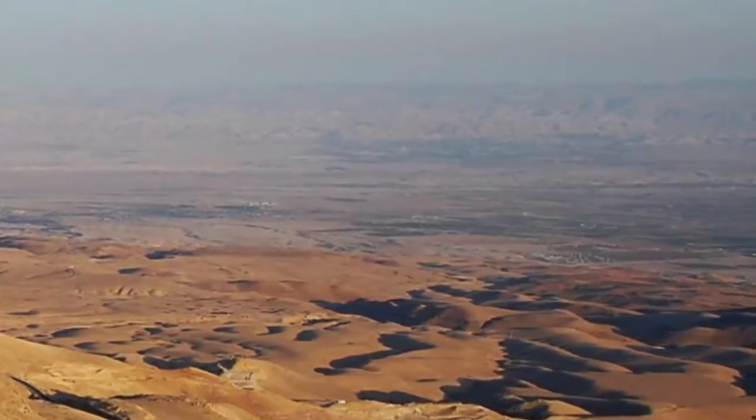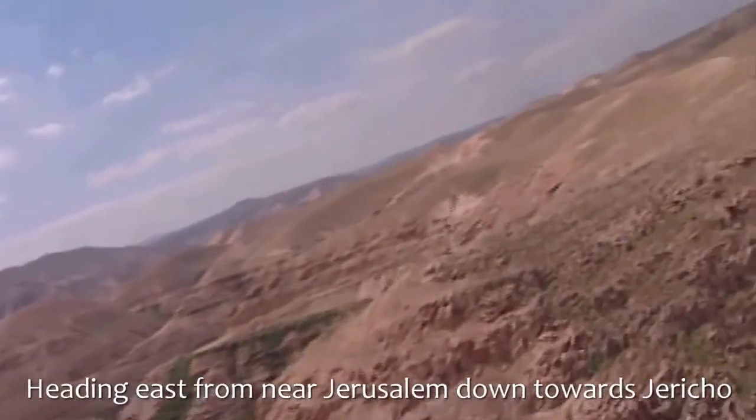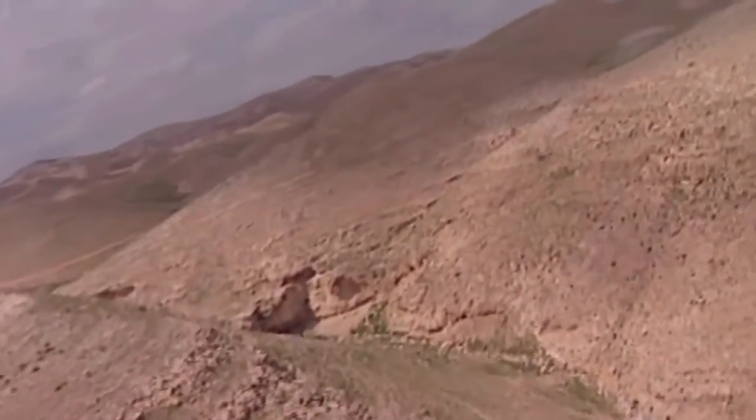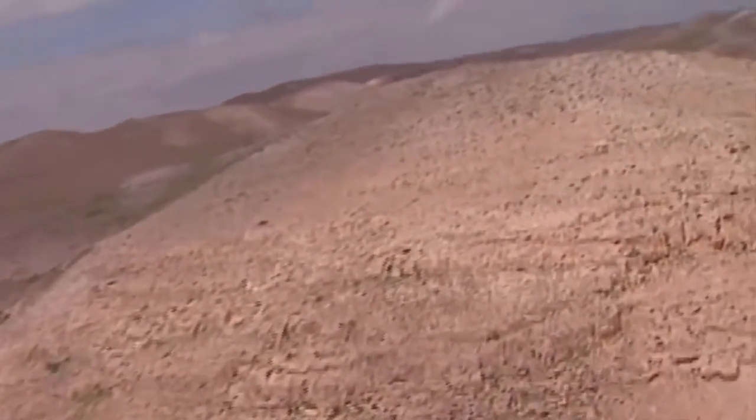This is the Jordan Valley. Now we're in the helicopter again, flying down from somewhere near Jerusalem towards Jericho, flying over some of the steep wadis that lead down towards the Dead Sea and the Jordan Valley.